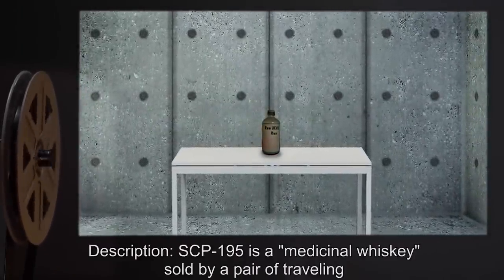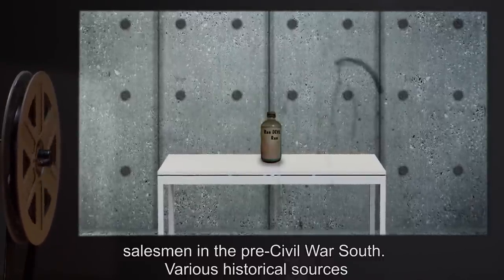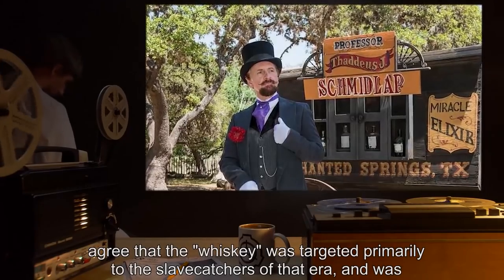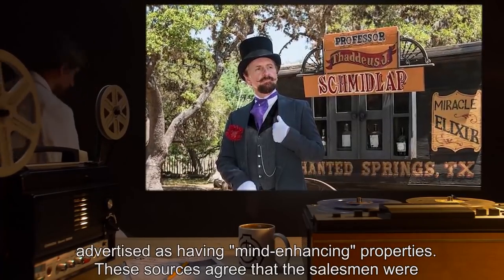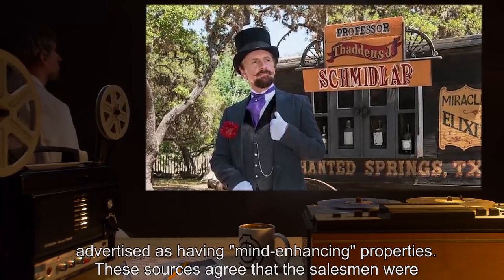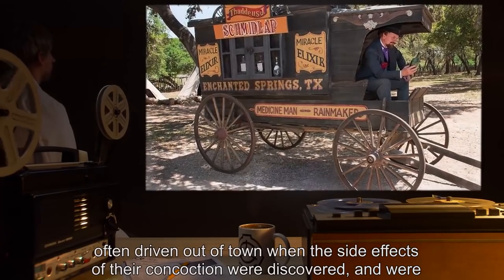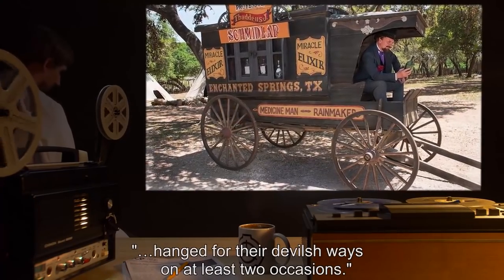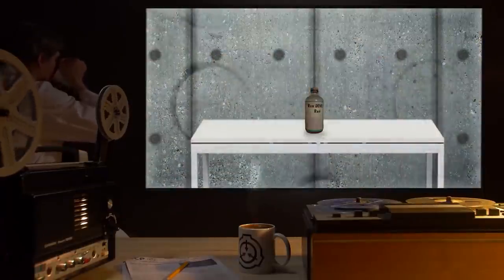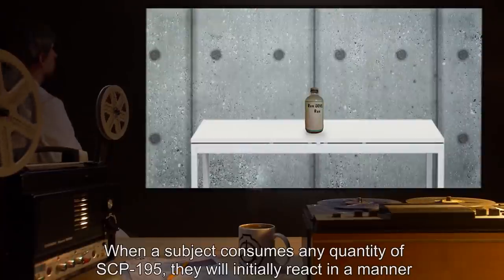Description: SCP-195 is a medicinal whiskey sold by a pair of traveling salesmen in the pre-Civil War South. Various historical sources agree that the whiskey was targeted primarily to the slave catchers of that era and was advertised as having mind-enhancing properties. These sources agree that the salesmen were often driven out of town when the side effects of their concoction were discovered and were hanged for their 'devilish ways' on at least two occasions.